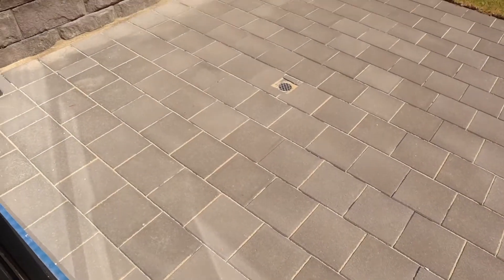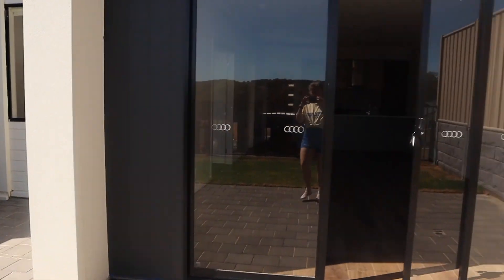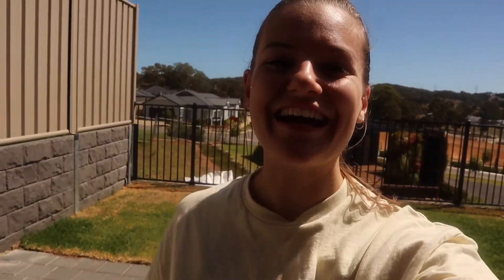Next we go outside. This is my little outside area — it's pretty small because it is just a little terrace home, but it's beautiful nonetheless. It looks a lot bigger now that it's got lawns and paving. This is my backyard — big enough for me.